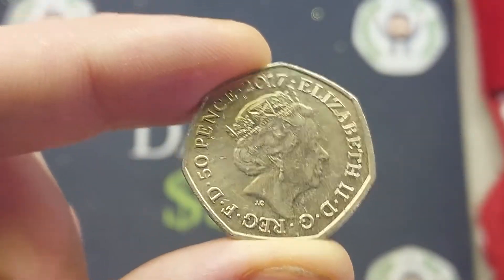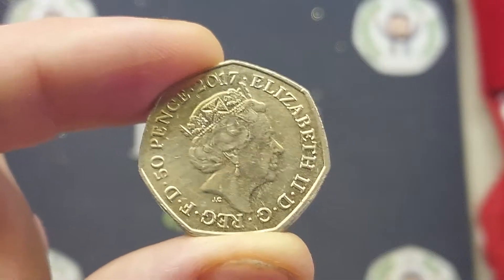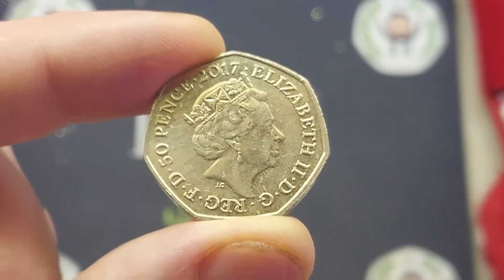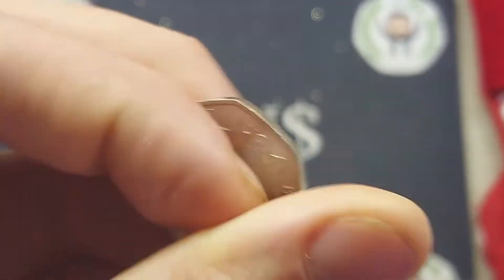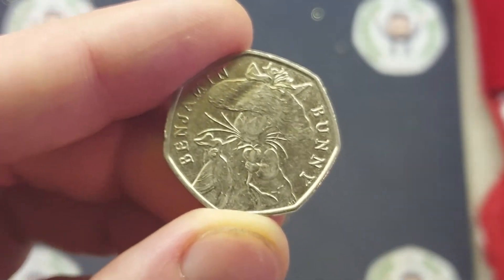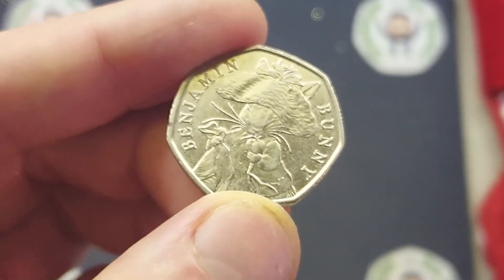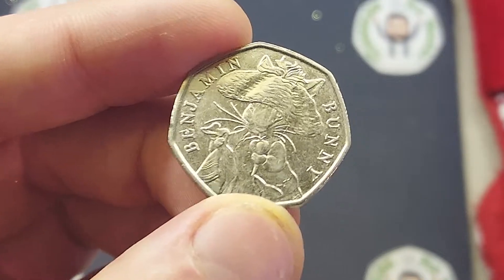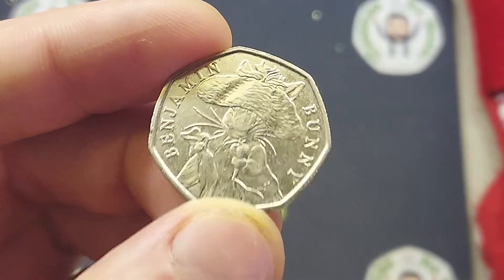Before I turn it over, have a little guess — can you guess what this coin is? A quick clue: it is part of the Beatrix Potter 50p coin collection. It is indeed the most common of those Beatrix Potters and it is another Benjamin Bunny 50 pence coin. 25 million of these beauties were actually released back in 2017, making it the most common commemorative coin in UK circulation.